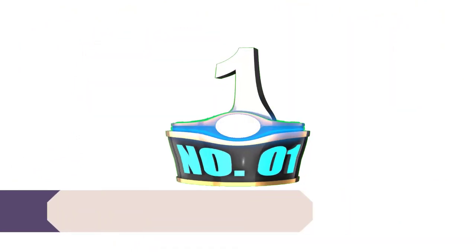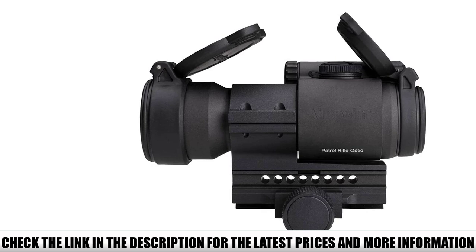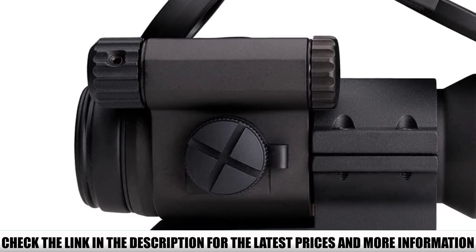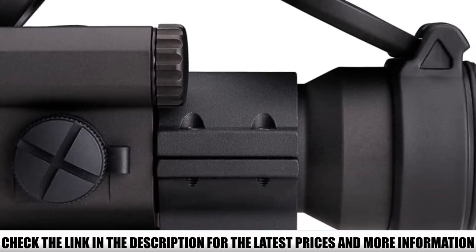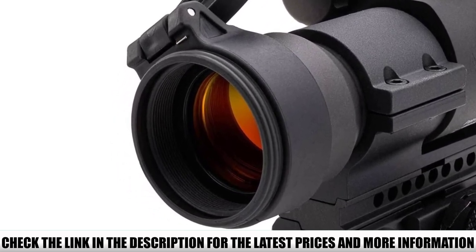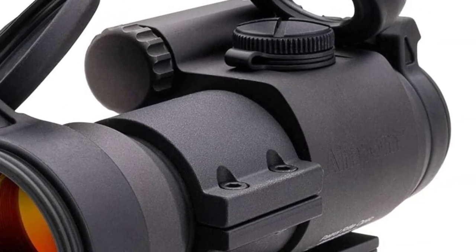Number 1: Aimpoint Pro. As a mass-produced product, there's a slight chance of getting a red dot with a defect — ranging from brightness issues to battery problems — but it is covered under warranty and guaranteed to be free of defects, as proven true for hundreds of buyers. The 2 MOA dot has 10 brightness levels with the first 4 being NVD-compatible. On setting 7, the battery lasts approximately 30,000 hours — always red, always on. The Pro is rugged and compact, weighing less than 12 ounces with caps, mount, and spacer, making it ideal for law enforcement. Its transparent rear cap design allows for instantaneous use: raise your rifle with both eyes open and you'll have a red dot on your target.